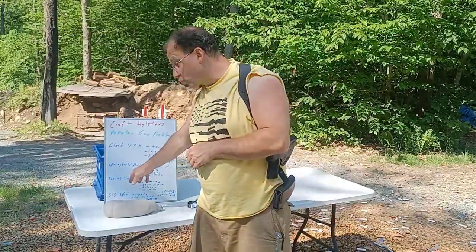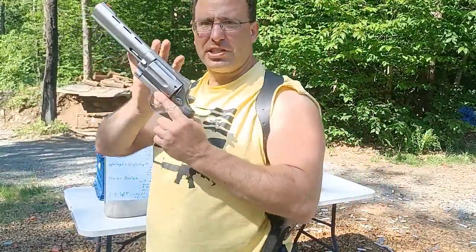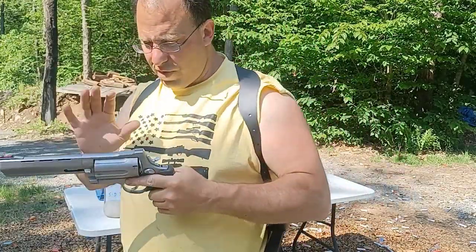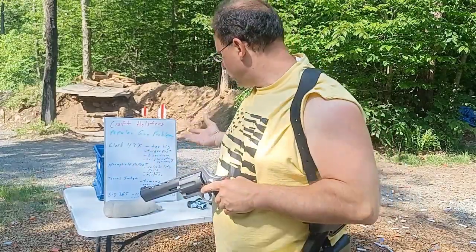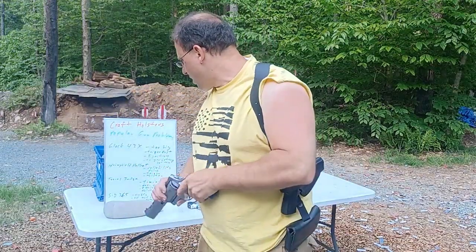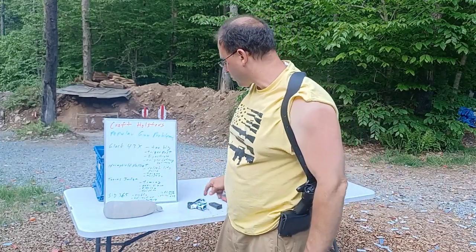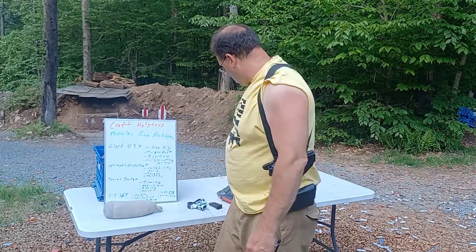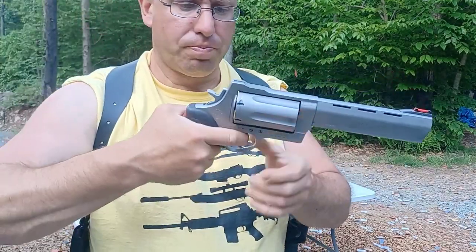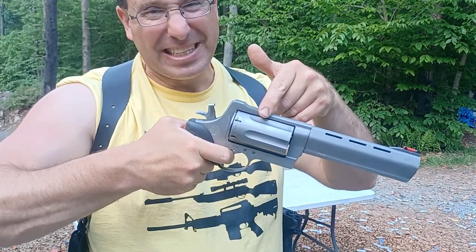The next thing they talked about was the Taurus Judge. I have a Taurus Raging Judge Magnum here — it's a lot bigger than the regular one they were talking about. They mentioned a timing issue. Basically, there are gears in here, and as you press the trigger, that action pulls back the hammer and rotates the cylinder simultaneously. Each of those chambers has to line up with both the hammer and with the barrel.